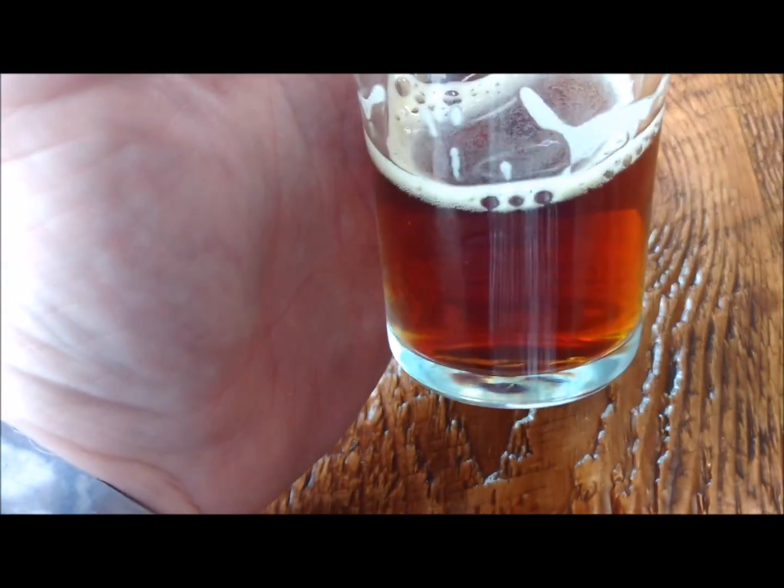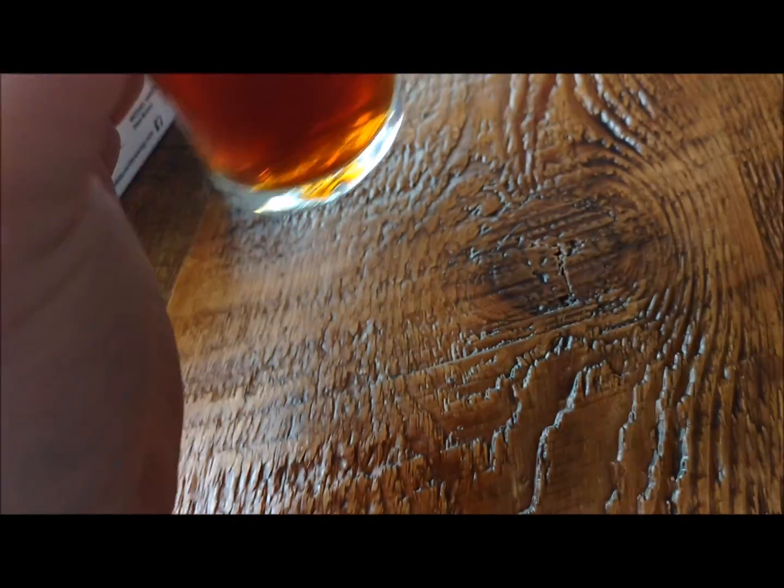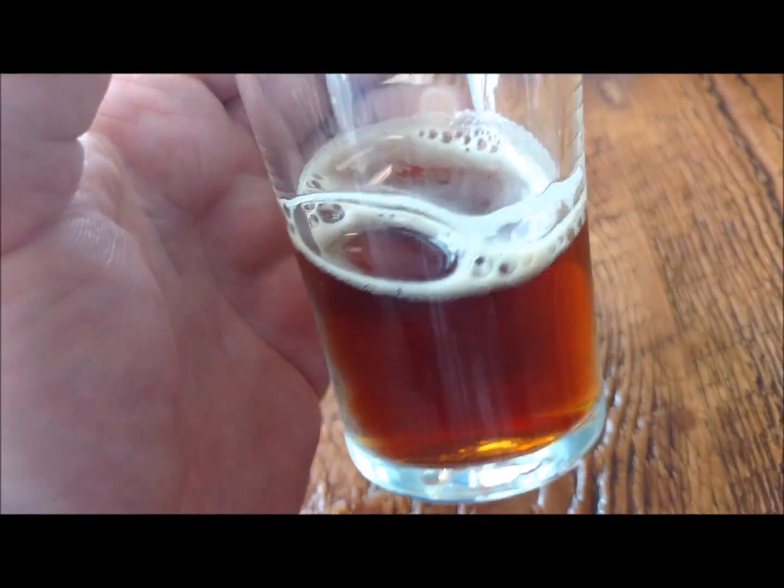Smell — caramel and raisin almost. Caramel and raisin. Smells nice. Smells very nice.